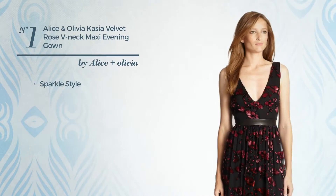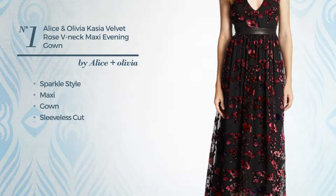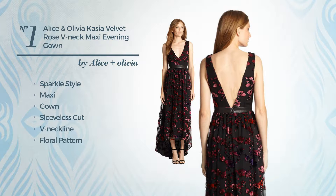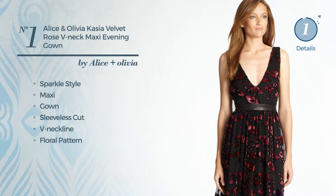Number 1: a sparkle influence in this maxi gown. Featuring a sleeveless cut, v-neckline, with a floral pattern, as well as back zipper, crafted from velvet. Available only in this color.